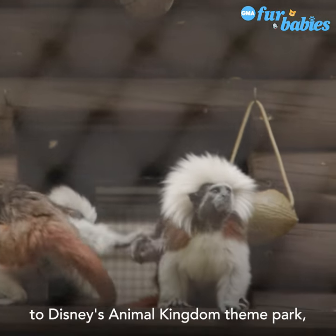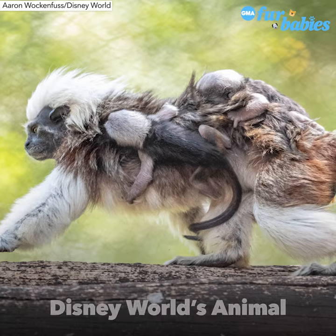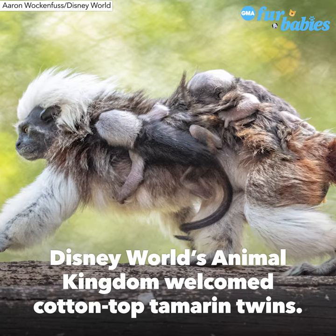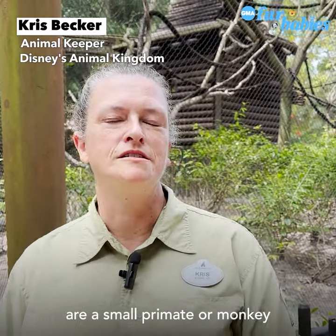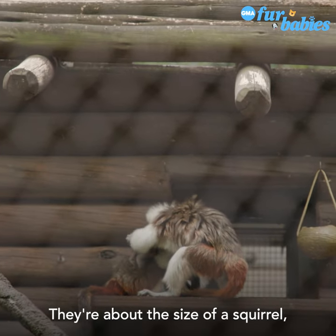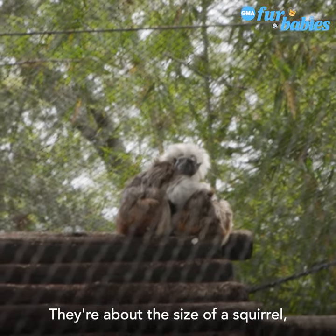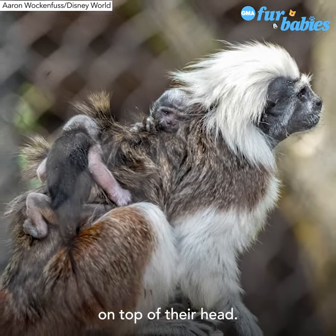I'd like you to meet our newest addition to Disney's Animal Kingdom theme park — our cotton-top tamarin twins. Cotton-top tamarins are a small primate, or monkey, native to Colombia in South America. They're about the size of a squirrel. Cotton-top tamarins get their name from that shock of white hair on top of their head.